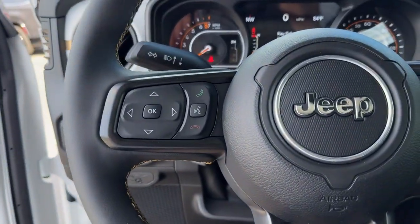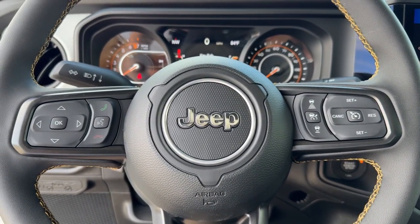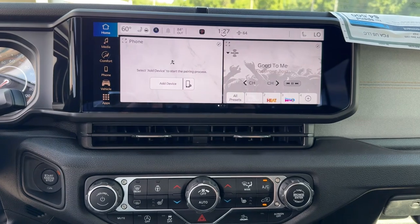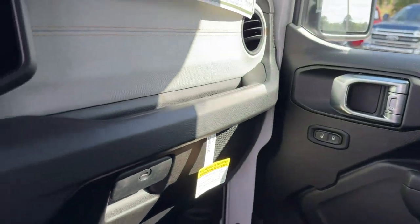These are just some of the great options this vehicle comes with: heated steering wheel, Apple CarPlay and/or Android Auto, pre-collision system, touch screen infotainment system, navigation system, keyless entry, satellite radio, remote engine start, premium sound system, bed liner.